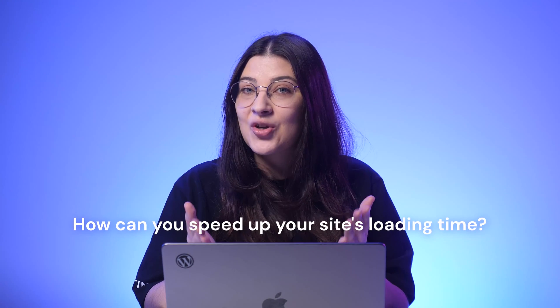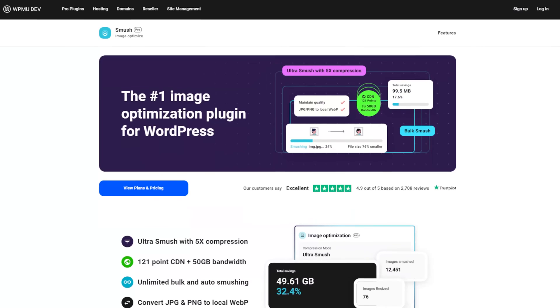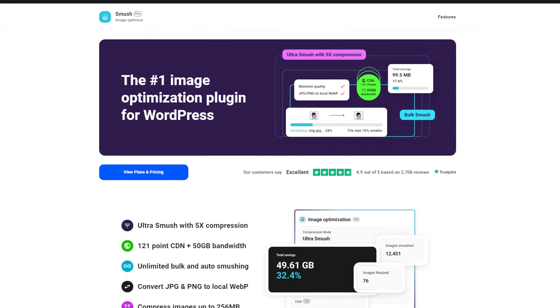Your website needs to load within two seconds to retain visitors. Therefore, Google added page speed to the list of their ranking factors. Images take up storage space on your website, so you need to resize your images to optimize them. If you're using WordPress, try installing a plugin for speed optimization like WP Smush to resize images.